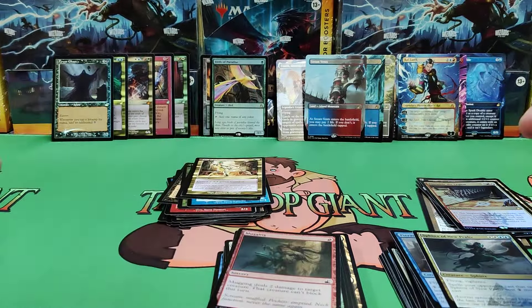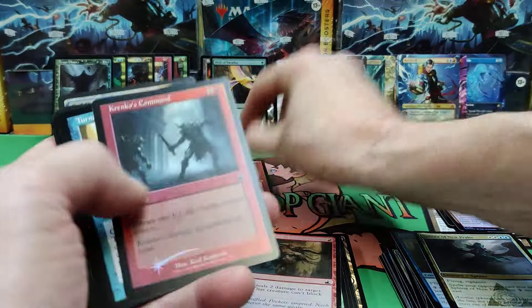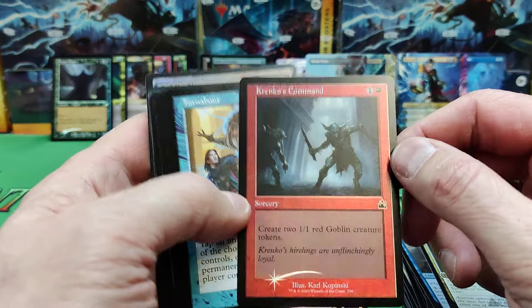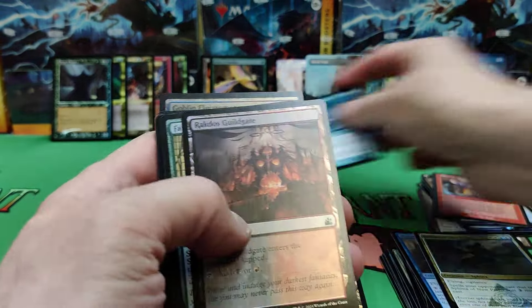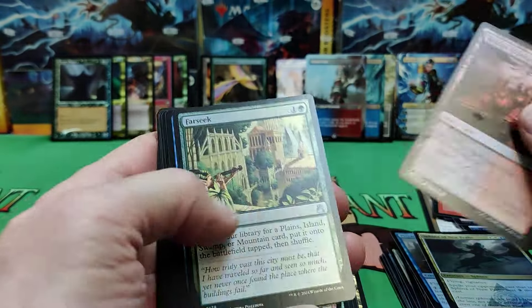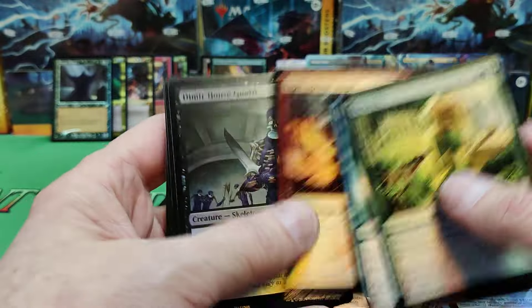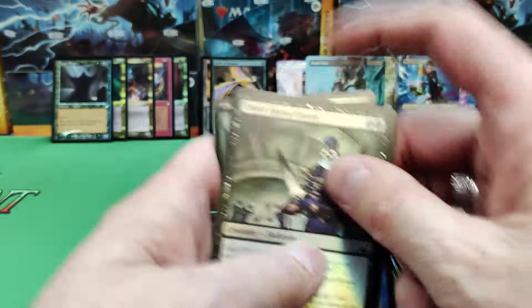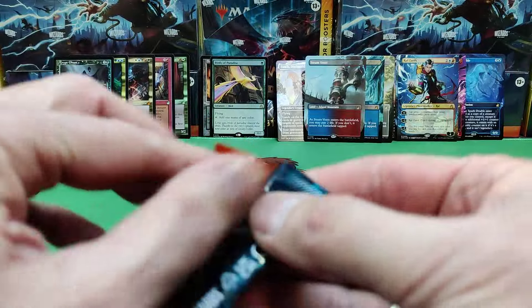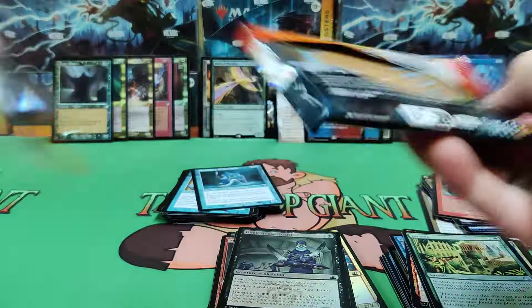Nice Birds of Paradise in foil. Mizzix's Mastery and Krenko's Command. Put these old-school borders together. There's another Petitioner — I wonder if they're very easy to find in this set. If they are, that's really going to hurt the value of them. Nice Far Seek and foil Light Up the Stage. Goblin Electromancer. This is box one — we're going to be opening some more, watch for part two. We are hunting for the serialized cards, so let's hope we get one.